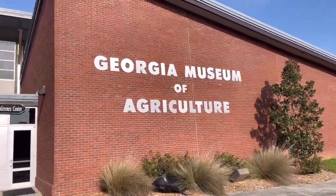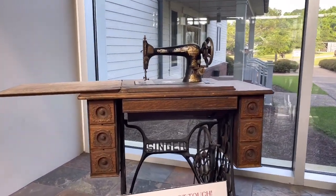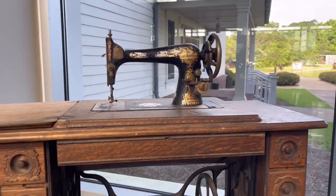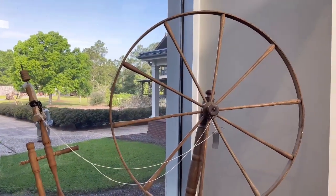Hi, welcome back to Play for Reborns. We have left Florida and we are at the Georgia Museum of Agriculture in Georgia. And guess what? If we're there, you guys are too, because of course we're taking you along with us.